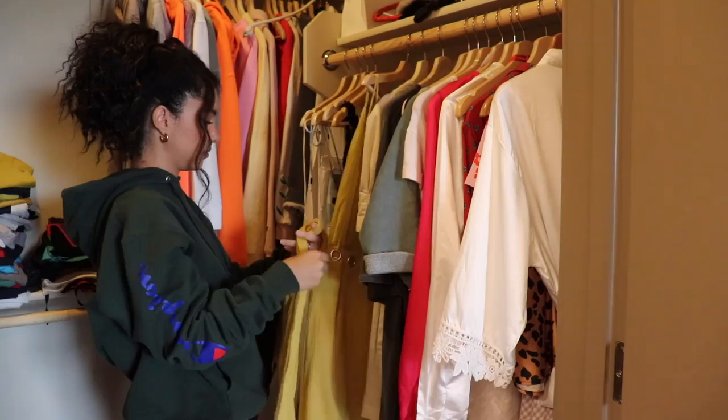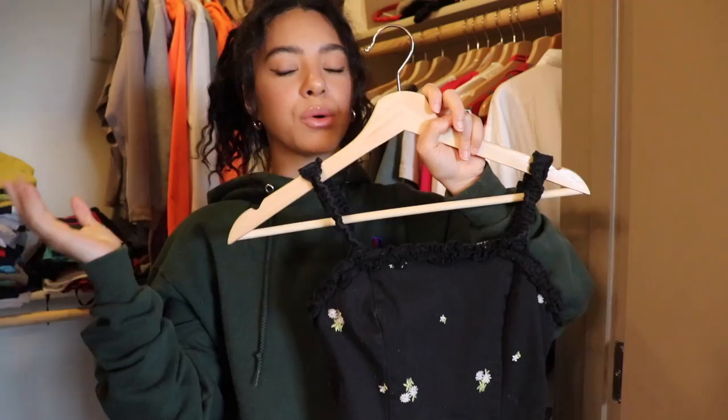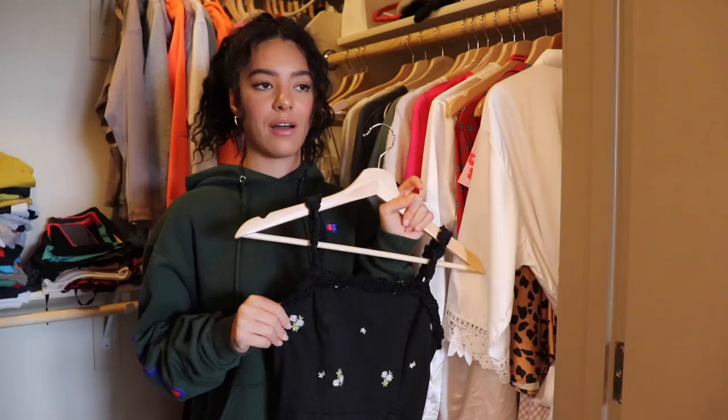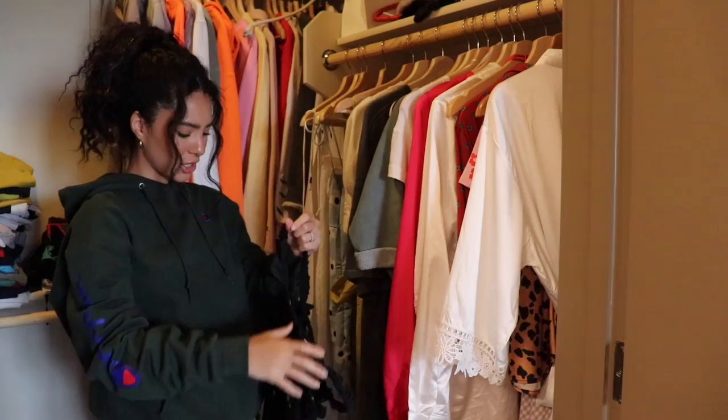I was standing here looking at this dress — it's really cute, fits really well, nice thick material, no bra needed. It's from Urban Outfitters; I wore it on the night of my 23rd birthday and maybe once or twice after that. I don't ever wear it, not because I don't like it, I just don't wear it. It's been well over a year so I'm gonna get rid of it because I love it — I just never wear it.